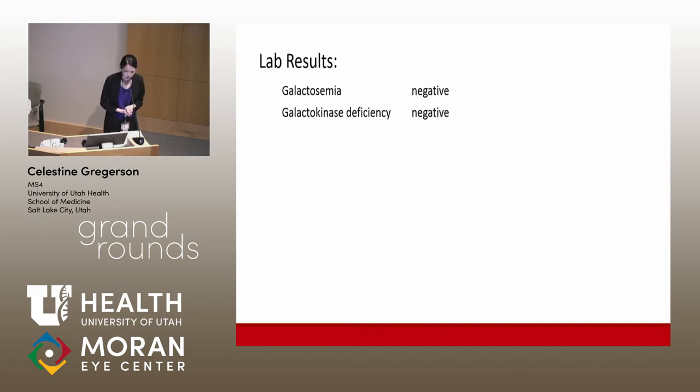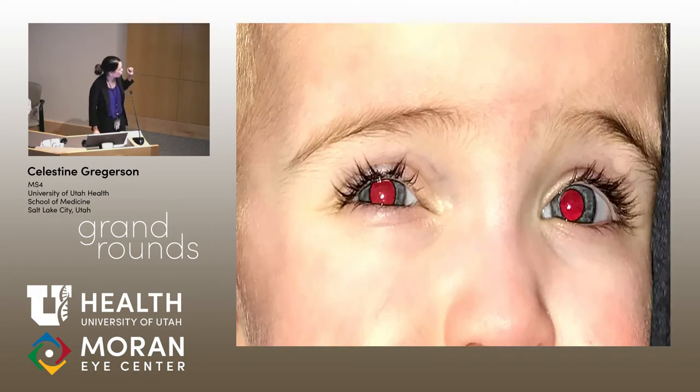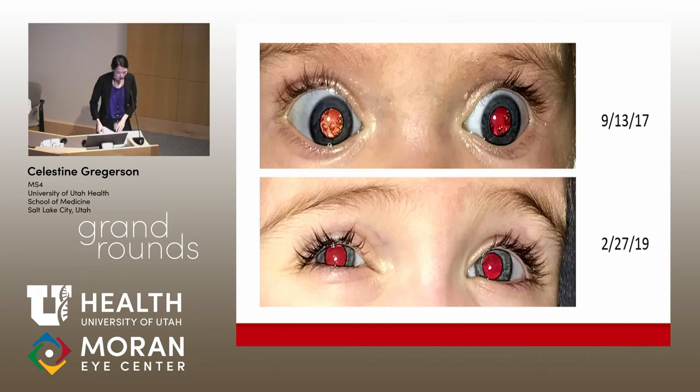The patient was scheduled to see geneticists for further genetic testing a few months out. Meanwhile, she continued to follow up with us. In the following images you can see the change in her cataracts over the following year and a half — the cataract on the right did regress mildly, the left side remained stable. Here's a side-by-side comparison from earlier this year.